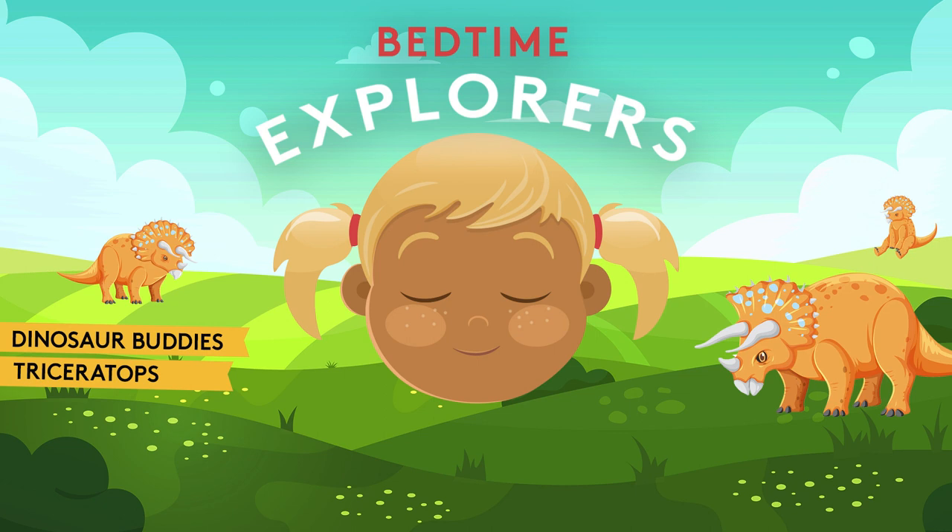Hi, Triceratops buddies. Are you two stuck together? What happened? Oh, you were hugging your friend and your horns got stuck. Lucky we're here, little explorer. What do you think we have in our explorer's backpack to help our friends? Let's take a look. What about some rope? Yes, that should do it. Let's get the rope out of our bag, wrap it around our friend's tummy, and then give it a gentle pull. Hmm, that didn't really work.